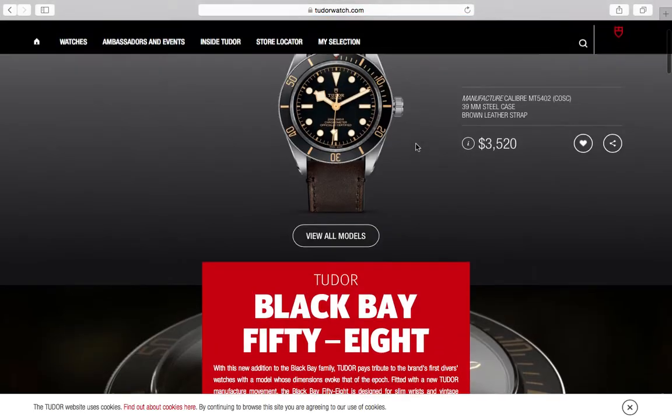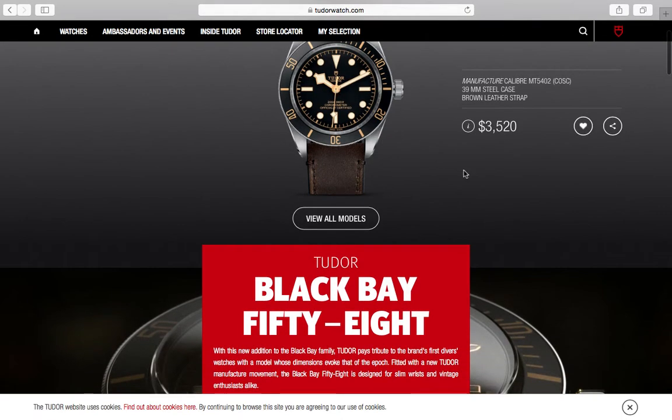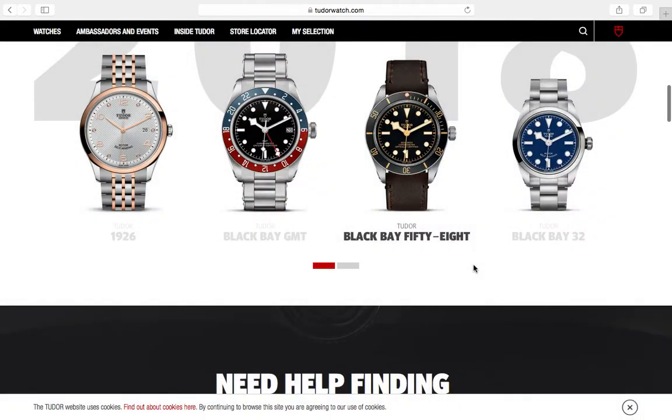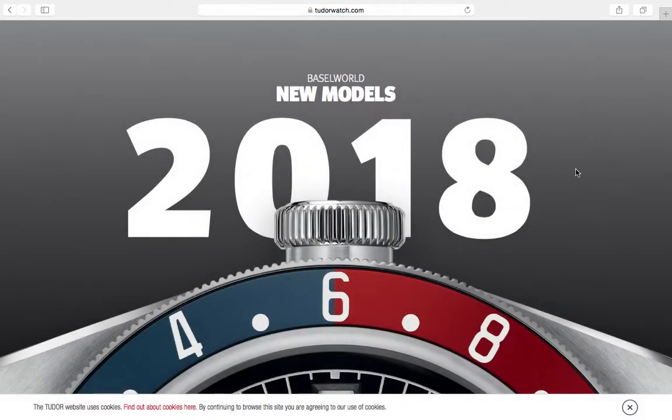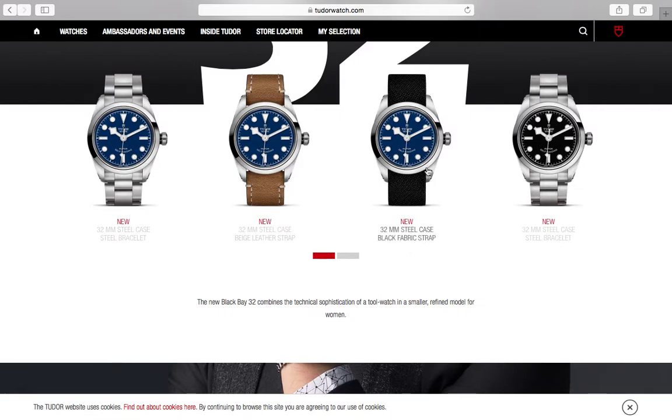The Tudor Black Bay 58 at 39mm — if you want something more reserved and traditional, this is my choice among Tudor's dive watches. It's a true homage to the Tudor 7928 or 7016, which had the same kind of dial layout with snowflake hands. I really like Tudor and where they're going. They also introduced a new Black Bay 32, which is geared toward women.